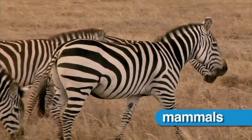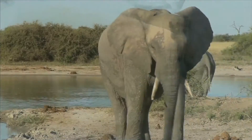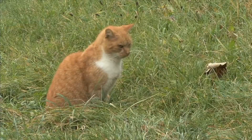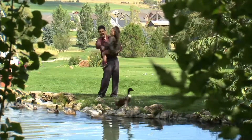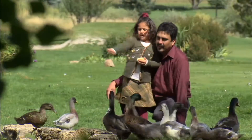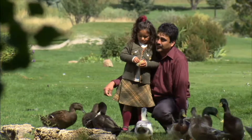Mammals are a group of animals that are covered with fur or hair, and come in different shapes and sizes. But they are all vertebrates. Humans are mammals. Adult humans have 206 bones that support and protect our bodies.